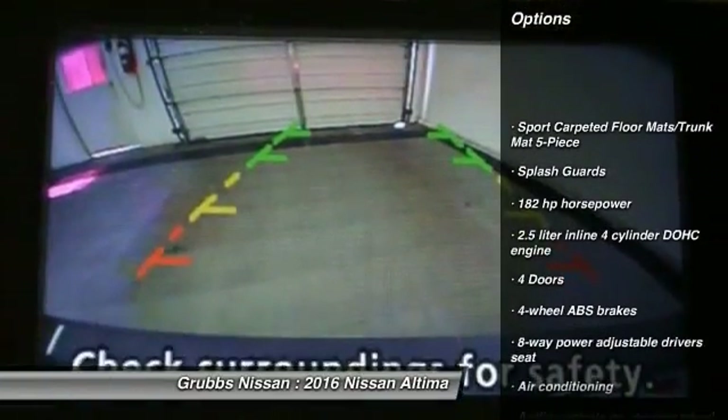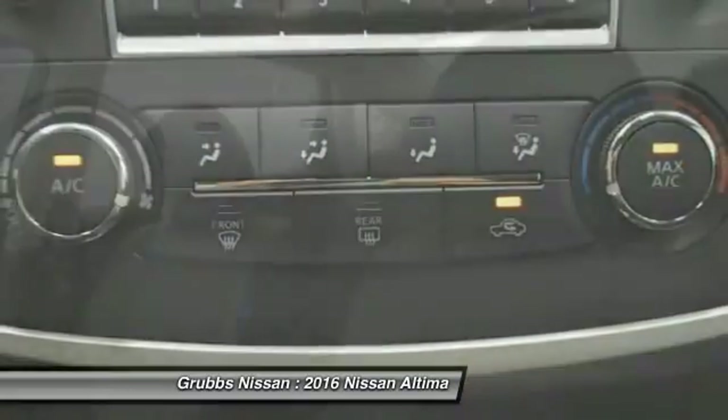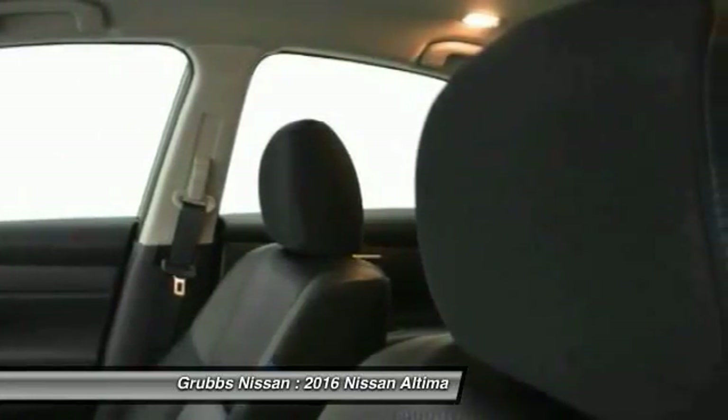Traction control, stability control, Bluetooth, front wheel drive, air conditioning, cruise control, passenger airbag, power windows, fog lamps, trip computer.